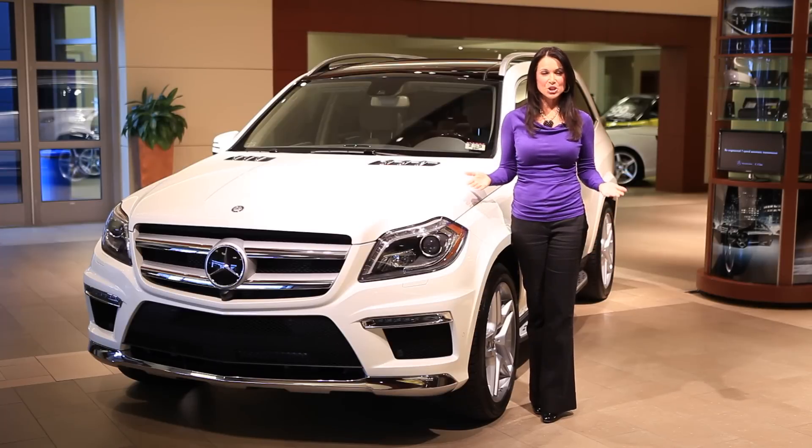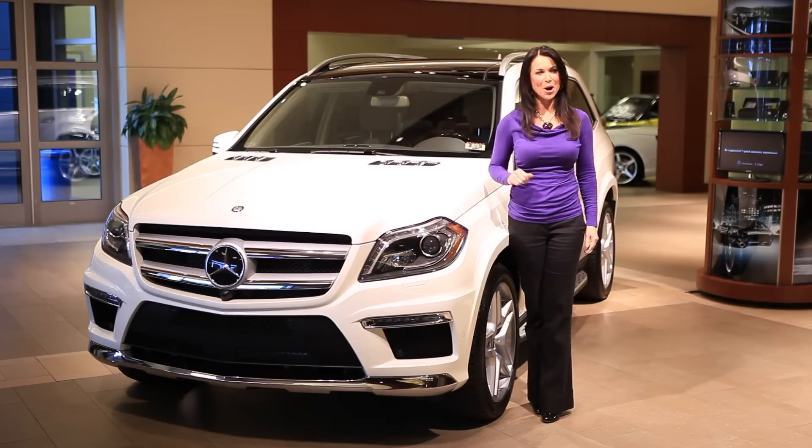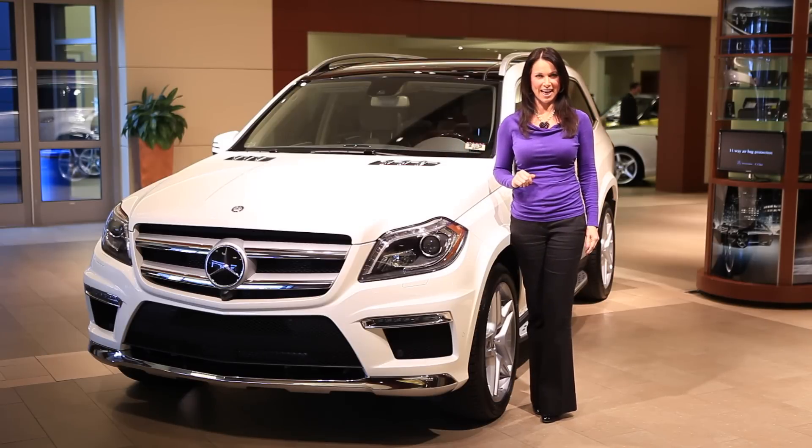To get more information on what the amazing GL class has to offer you, stop by Park Place Mercedes. Or better yet, come on down for a test drive. This is the Mercedes GL class — a class of its own.